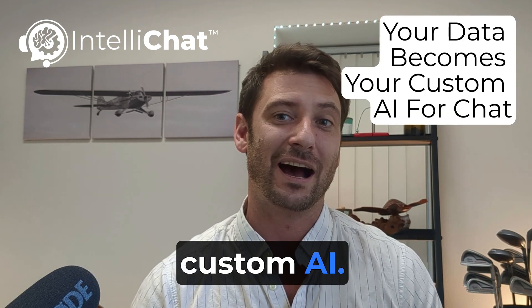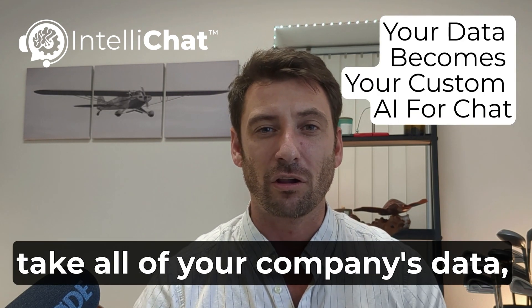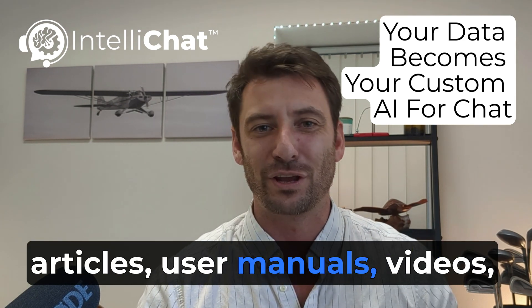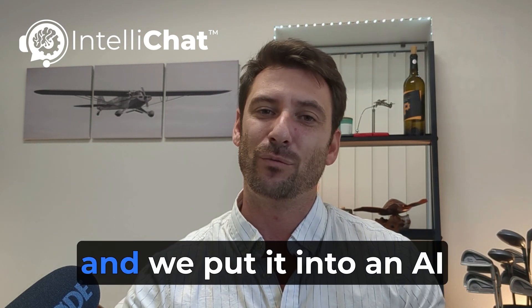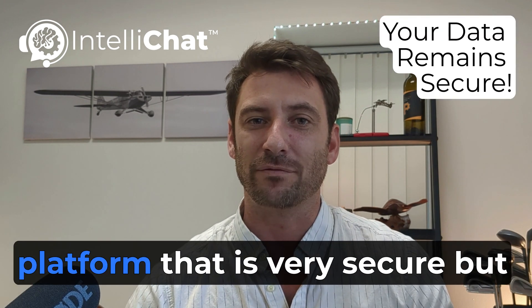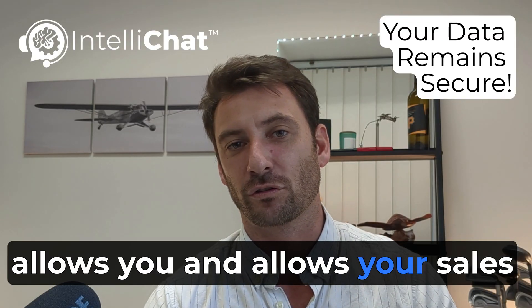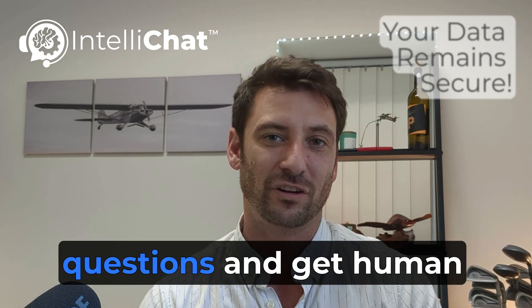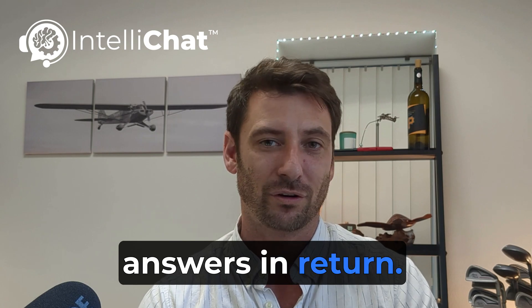At IntelliChat, we create custom AIs. We're able to take all of your company's data — whether it's knowledge-based articles, user manuals, videos — ingest that, and we put it into an AI platform that is very secure but allows you, your sales team, your support team, and your end users to ask questions and get human answers in return.